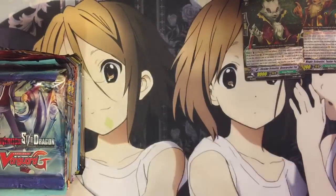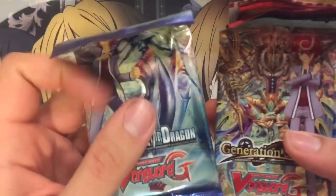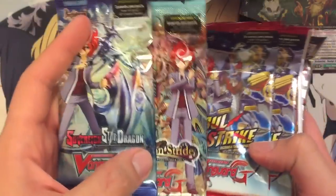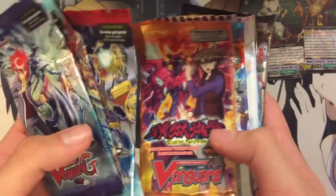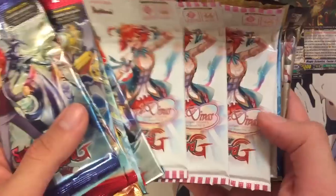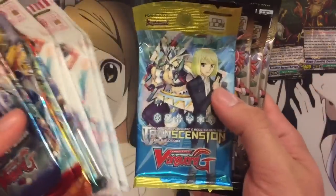And then the main part, which are the booster packs. We got one pack of Sovereign Star Dragon, one pack of Generation Stride, two packs of Soul Strike, one Blazing Perdition, Legion of Dragons and Blades, Genius Strategy, four Blessings of Diva, one Transcension of Blade and Blossom, and three Gears of Fate.